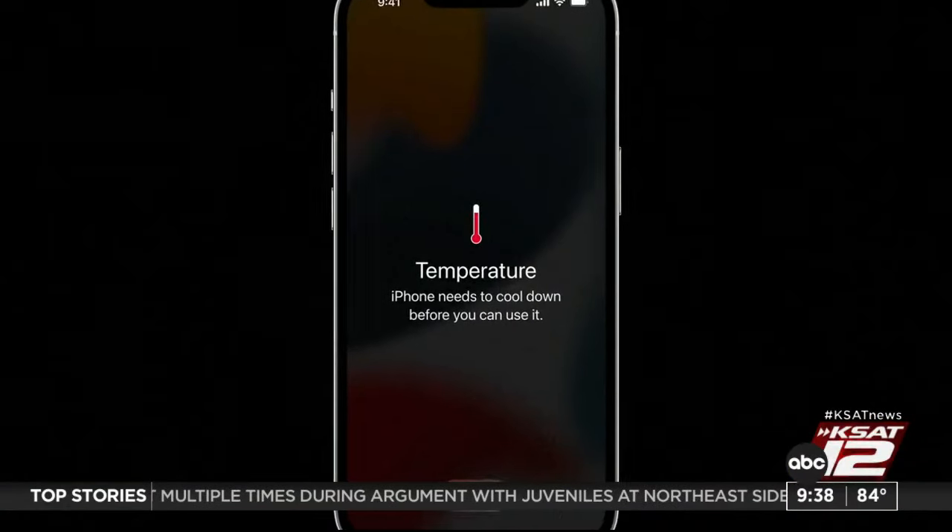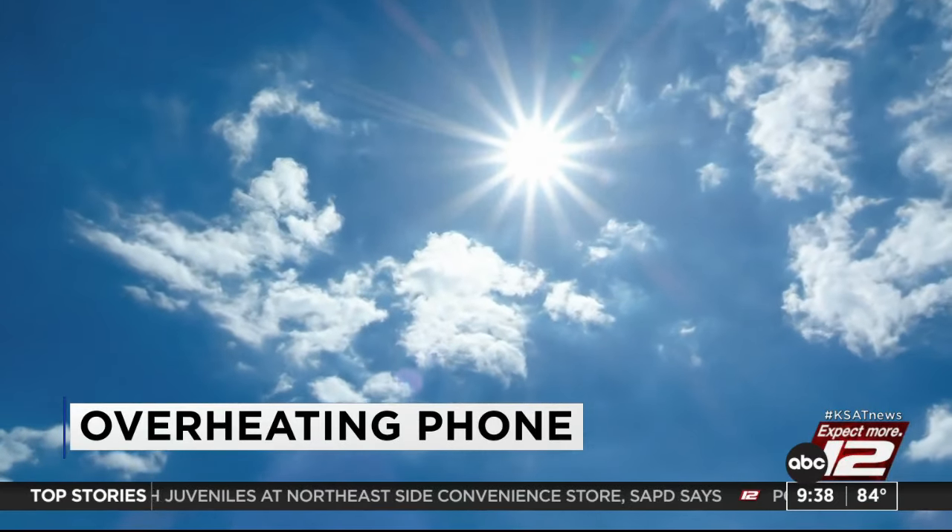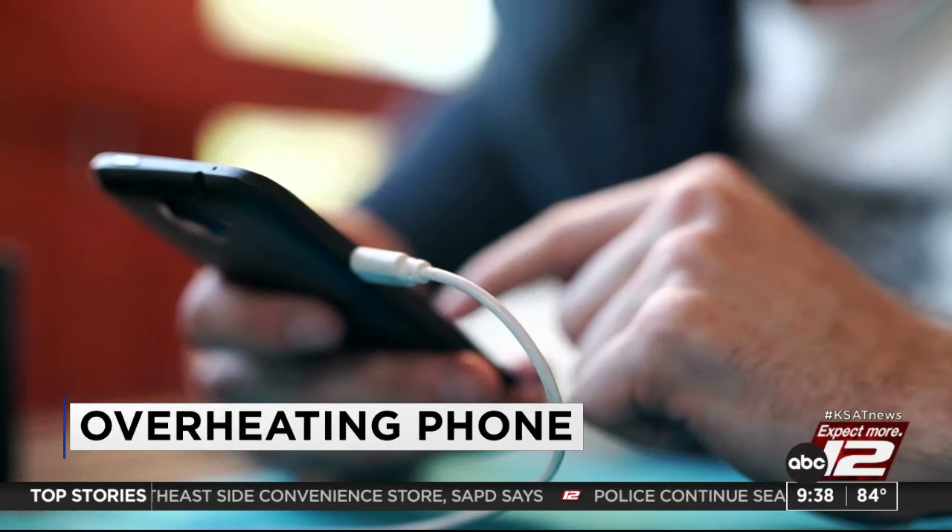If you've ever picked up your phone and it's steaming hot, it's not always due to the sun. We're going to tell you some tips to prevent your phone from overheating.